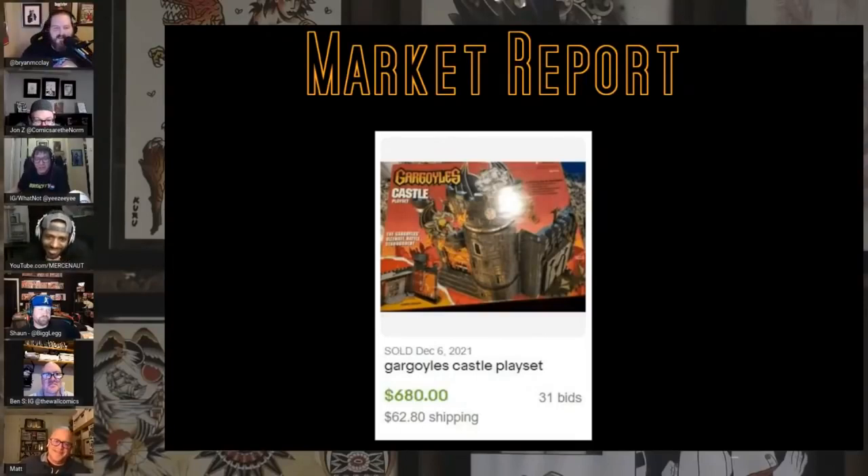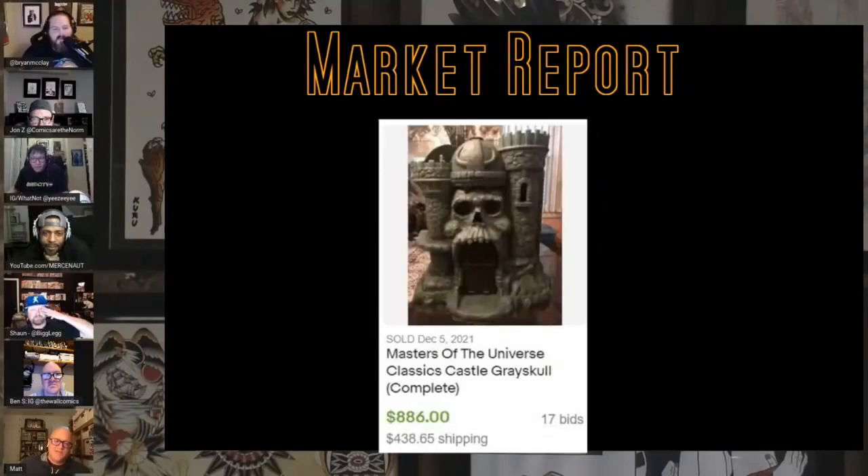We've got two castles tonight — the Gargoyle Castle playset with 31 bids at $680, pretty cool. And Castle Grayskull complete loose sold for $886. Wow, that's nuts — is that about right? I'm not sure about loose, but that's respectable. Look at that — $440 shipping too! That comes on a freight pallet, maybe from Eternia, maybe it's international.